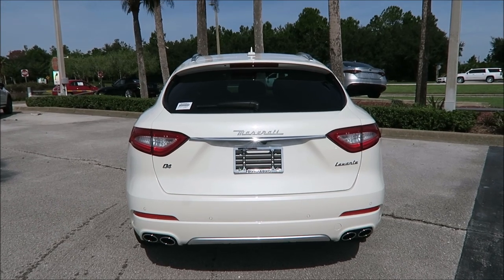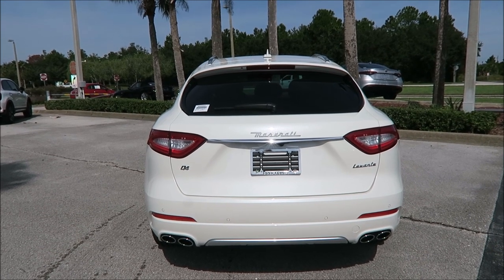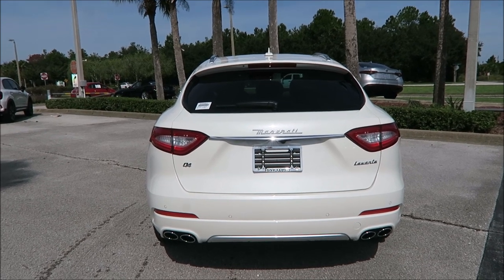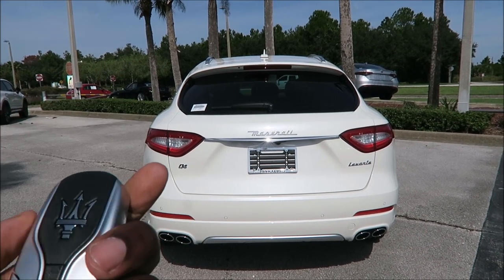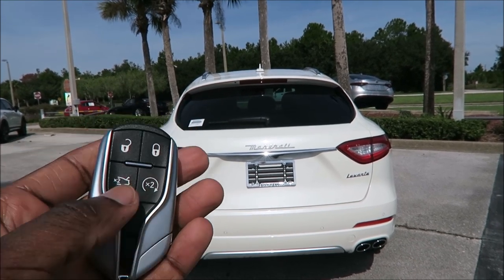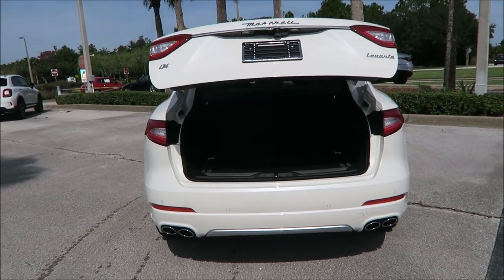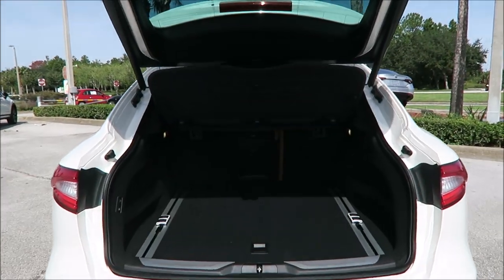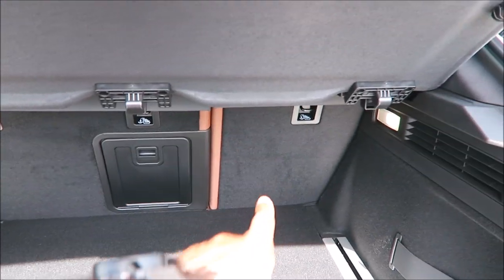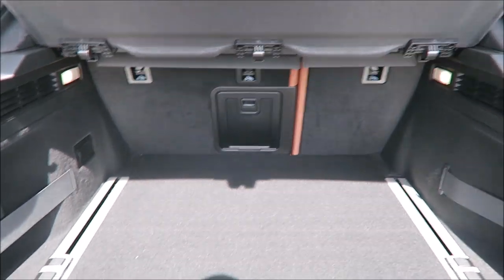Let's talk about the cargo space on the 2020 Levante Grand Lusso: 20.5 cubic feet of space with the seats up and 57.4 cubic feet with the seats folded down. We'll open it up using the key fob — a beautiful, nice and heavy, good-quality key fob. Double-tap to open the boot. You get a 60/40 split: 60 on the left, 40 on the right, with a center feed.